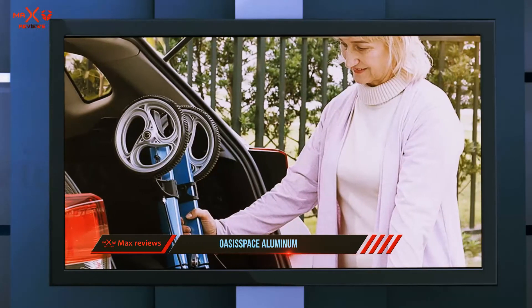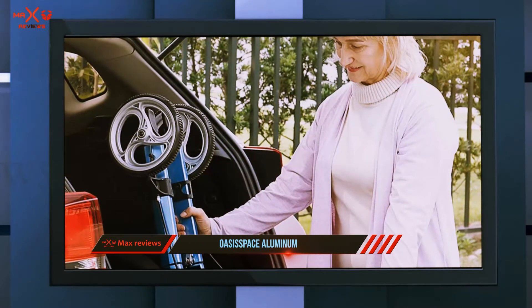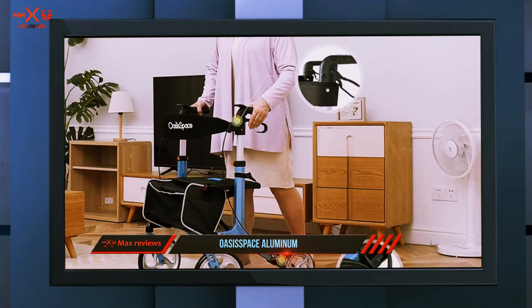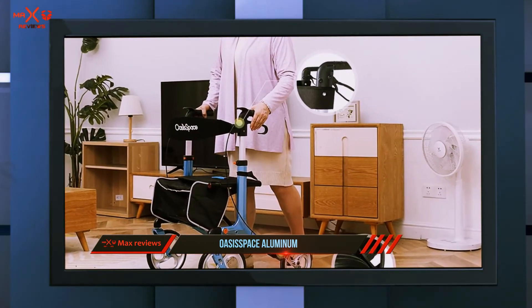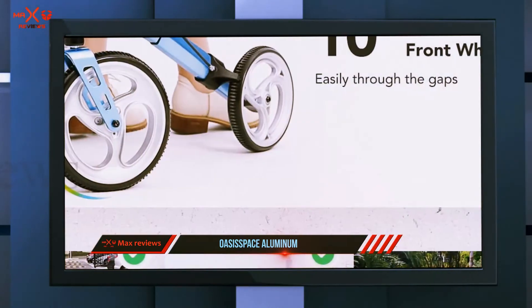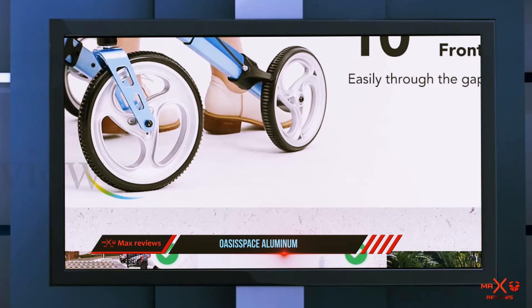The braking system on this rollator mimics bicycle brakes, which may be more familiar and easier to use for some users. There's a storage pouch for carrying your belongings, and an included travel bag to make taking this rollator on the go a breeze.